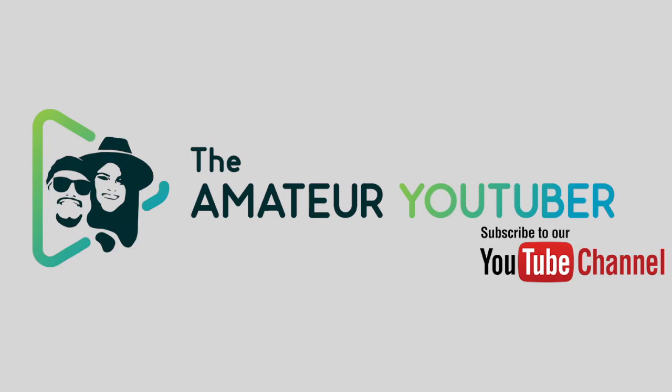I hope you guys found this video useful. Let me know what other tips you have in the comments below. And remember to like, share, subscribe — tell your mom and dad. Every bit helps.